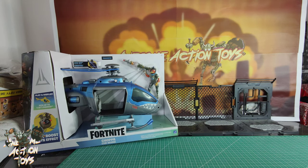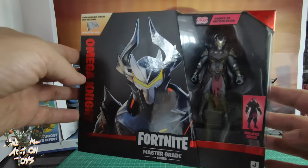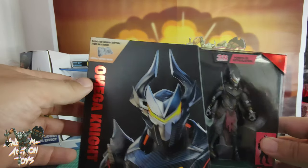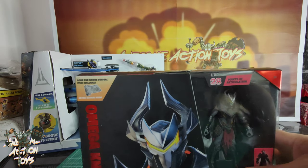Number two on Fortnite: I picked up another of the very, very good Omega Knight figures. These are absolutely fantastic. I reviewed one previously a month-plus back — these are really, really good, highly recommended. Link in the top right if you want to see that review.